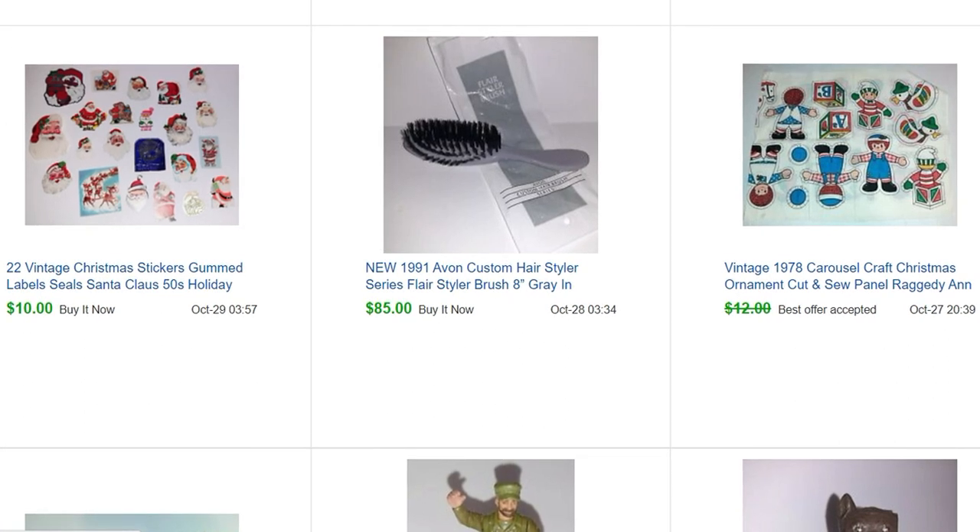I got just handfuls of these little gummed Christmas labels and made some different lots with them. This lot of 22 items sold for $10, and again they just went into pillow bags so they cost me basically nothing.